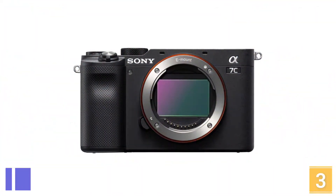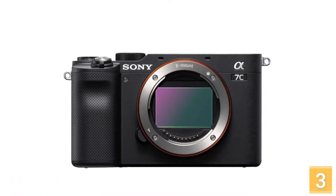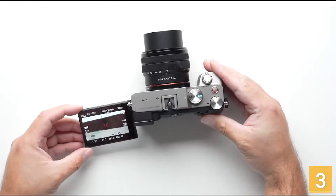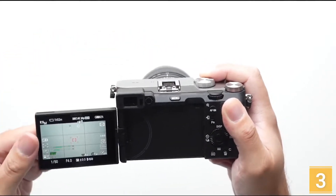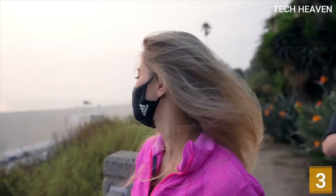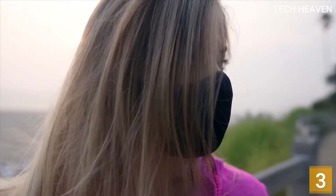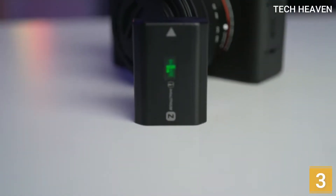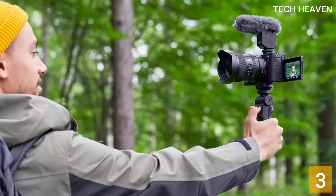At number 3 is the Sony A7C Full Frame Mirrorless Camera. It has a full-frame sensor, making it better suited to low-light shooting. The camera feels incredibly well-built, with a weather-sealed magnesium alloy body and a sturdy articulated screen. It's an excellent option for travel not only because of its relatively compact size but also because of its fantastic battery life. It's advertised to last for approximately 680 photos on a full charge, and you can also use it while charging via USB, which is handy if you run out of battery on the go and have a portable battery pack.